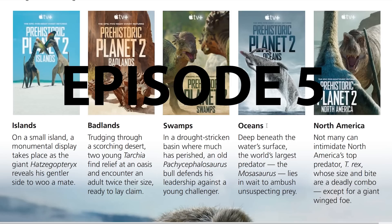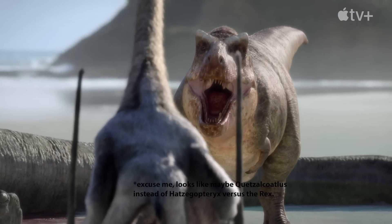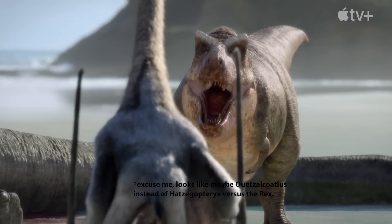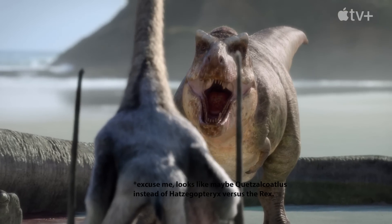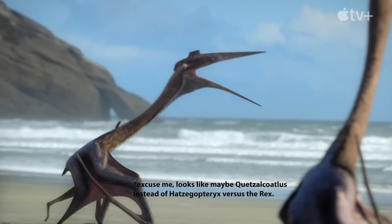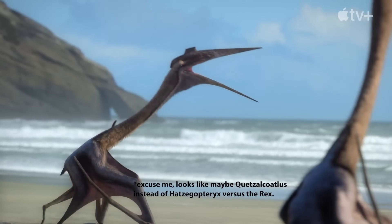And finally, Episode 5, North America. Not many can intimidate North America's top predator, T-Rex, whose size and bite are a deadly combo — except for a giant winged foe. We saw this clip in the trailer that they released last week or two weeks ago, with the Hatzegopteryx from what is apparently Episode 1 also facing off against a T-Rex.